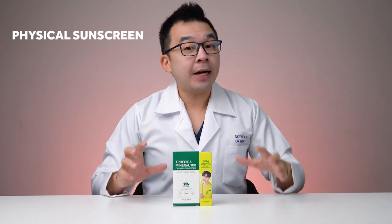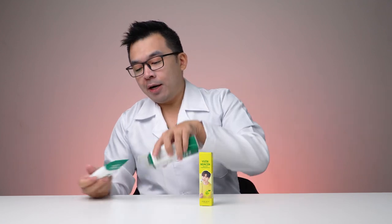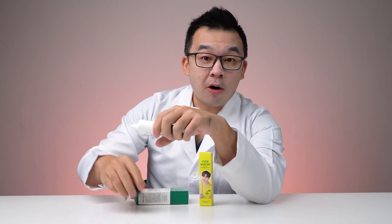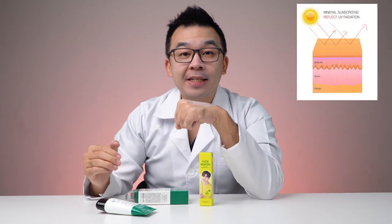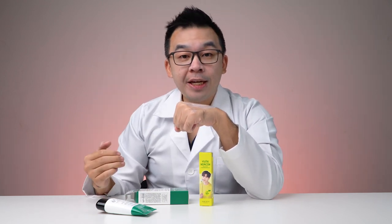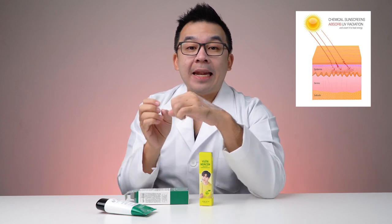First up, what is a mineral sunscreen and why is it different from other sunscreens? Mineral sunscreens are actually the physical sunscreens — the original gangsters, the OG of sunscreens. They primarily consist of either zinc oxide or titanium dioxide. Mineral sunscreens reflect away UV radiation from your skin, slightly different from chemical sunscreens whereby UV radiation is absorbed by the chemical sunscreen and dissipated around the skin, preventing it from being absorbed.